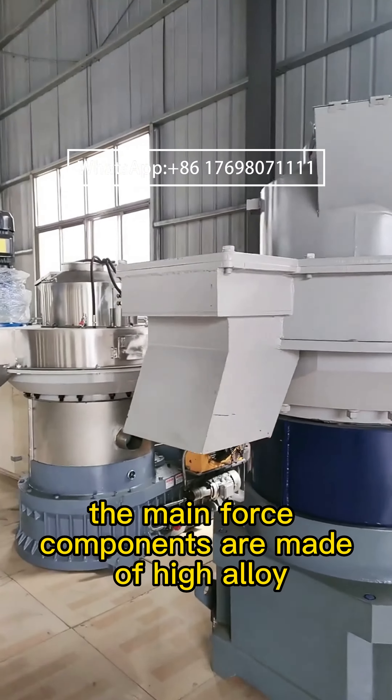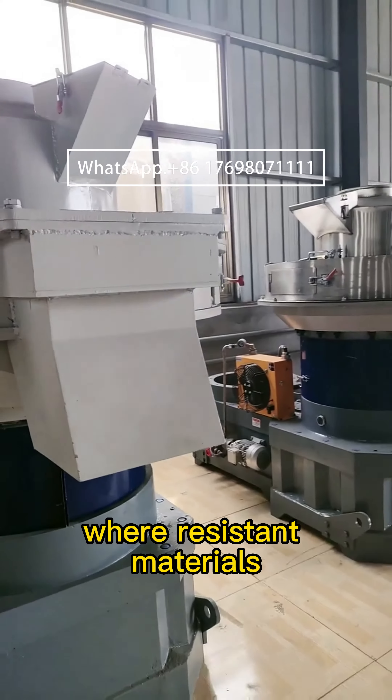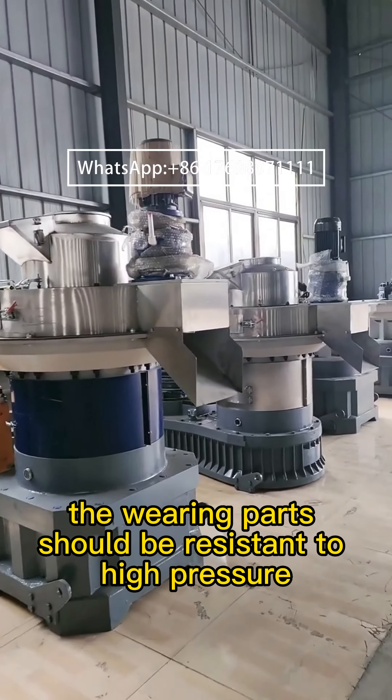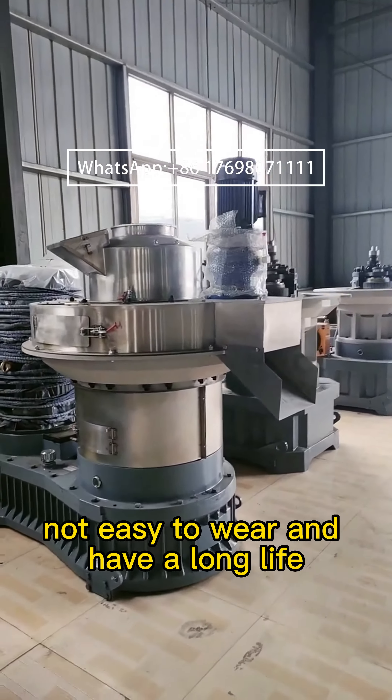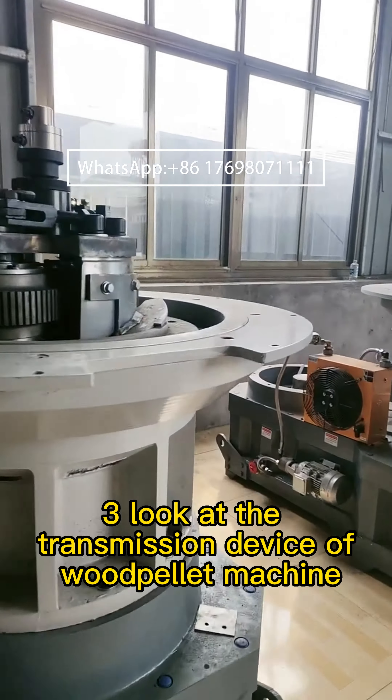Second, look at the wearing parts of the wood pellet machine. The main force components are made of high alloy wear-resistant materials. The wearing parts should be resistant to high pressure and corrosion, not easy to wear, and have a long life.